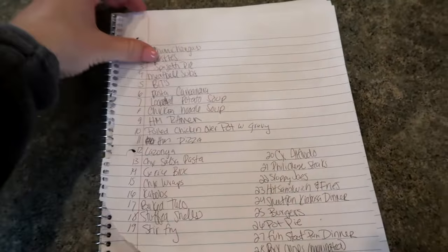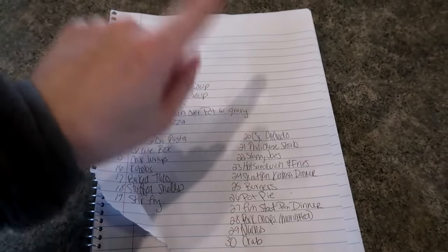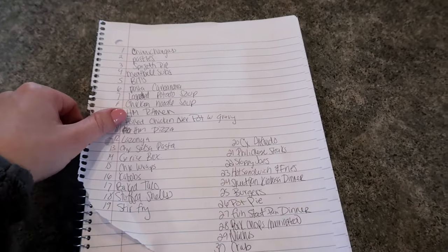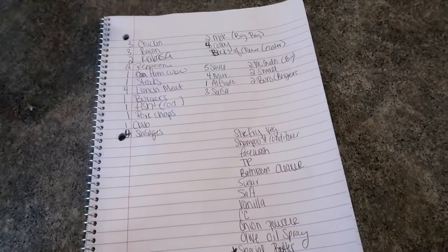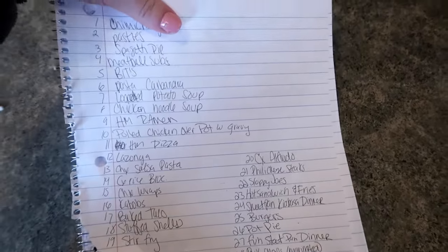These two pieces of paper will be coming with me tomorrow. That is all of my prep work basically. Step one: clean your fridge and your pantry, make room for all the new stuff. Step two: make your meal plan. And step three: make the grocery list. And then it's the actual grocery shopping, which will happen tomorrow morning.